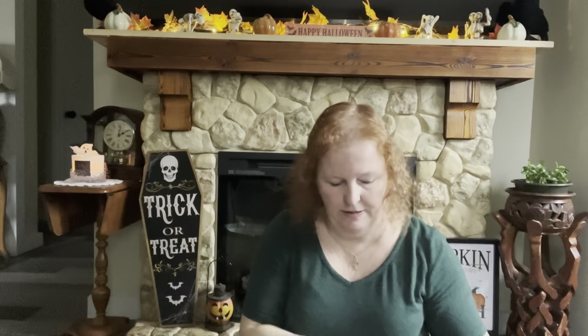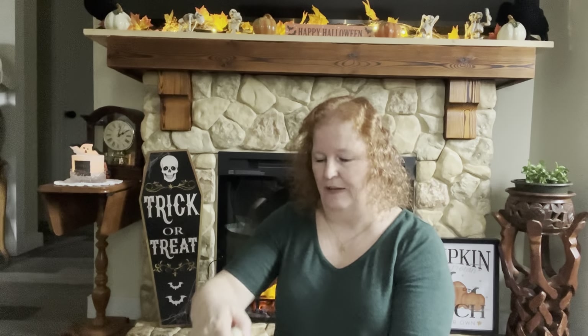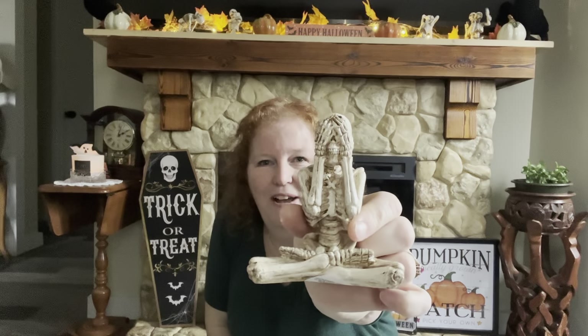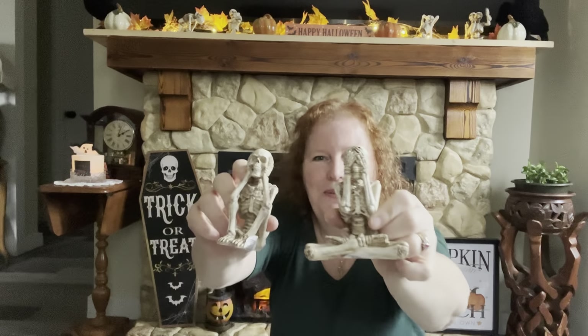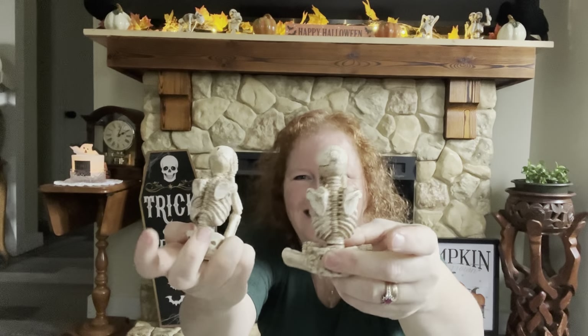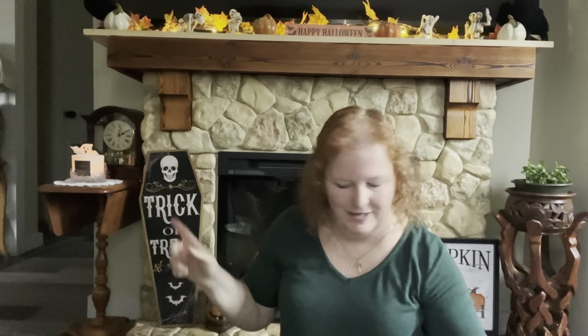I believe they were a dollar fifty — everything's going up to a dollar fifty. I saw these skeleton guys for the first time and they remind me of the ones I picked up at Dollarama last year — the skeletons doing their exercises up on my fireplace. I found this guy for a dollar fifty, and this guy too, so they'll be going up there. Look at the backs — they're adorable. I love them; I got those two for Halloween.